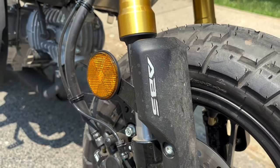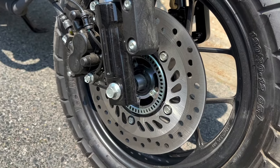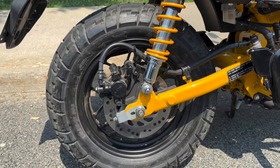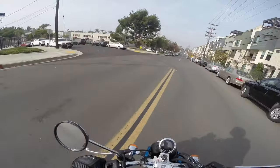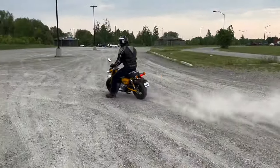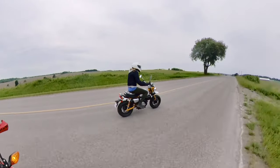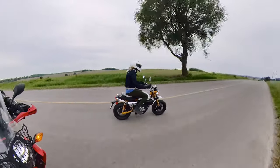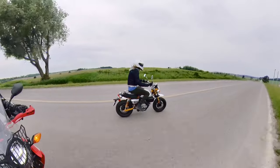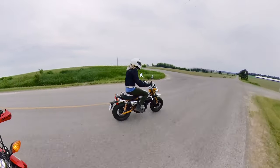The suspension gives you about 4 inches of travel front and back and keeps the bike stable in all situations. Brakes were a bit of a surprise for me. When I heard that the new monkey would come with ABS, I was somewhat disappointed, as sliding the rear wheel is a hoot. Yet when I did it on this bike, the rear wheel locked up like always. The front clearly has ABS but the rear doesn't appear to. The Canadian Honda website says the bike has ABS front and back, but to me it appears only to have it on the front. That's a win for me.